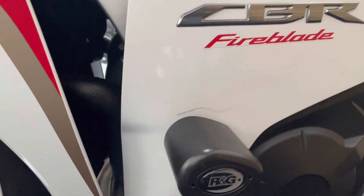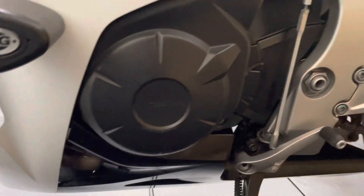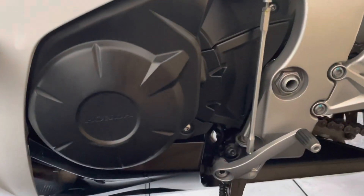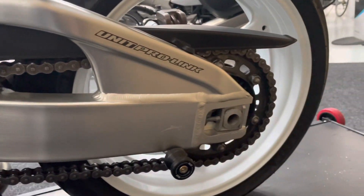All the bodywork on that side there is good. There is a small mark just above the crash bung, but the crash bung itself is unmarked. The engine is absolutely brilliant as well, and there are no marks on the frame. The swing arm and the chain sprockets are all in great order as well.